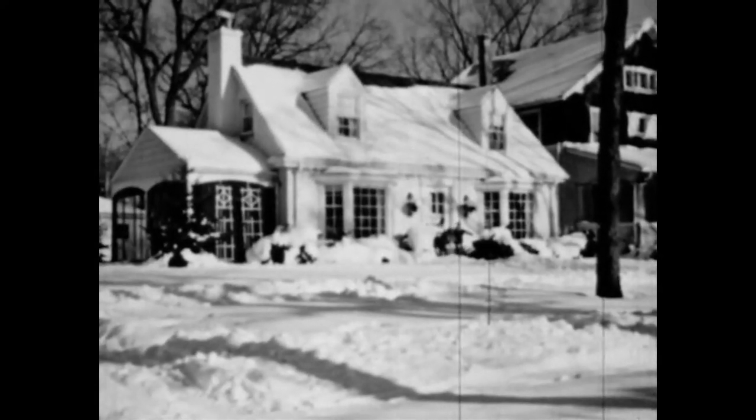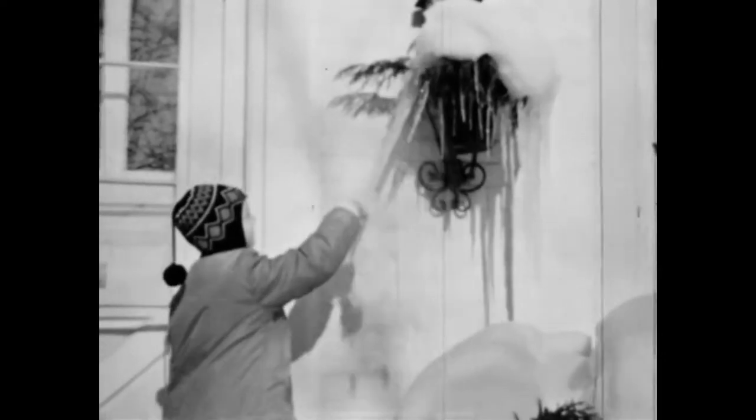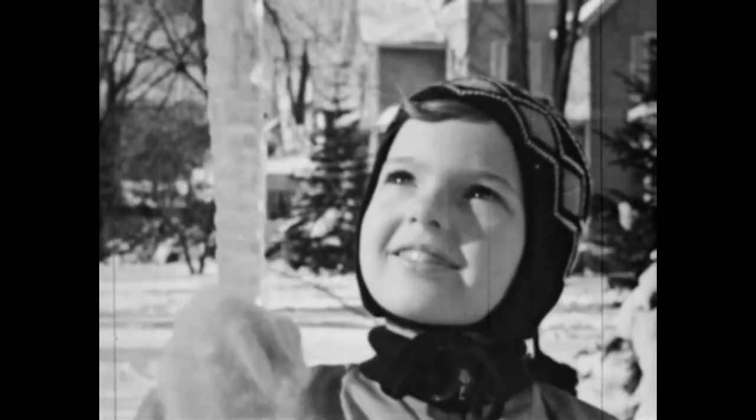Where Jerry and Jane live, the first snow usually falls early in December. Some of the snow has melted on the roof of the house. Drop by drop, the melted water has been frozen into icicles by the cold air.